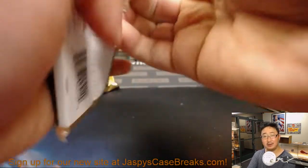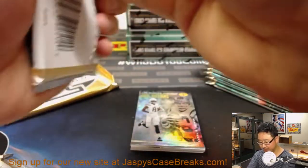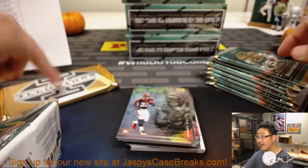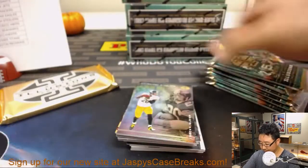Illusions is solid this year. I thought it was all right last year, but I feel like this definitely took a nice step forward in quality and in hits. I love that each of these encaseds are an autograph now — I don't think it was last year, so that's nice.